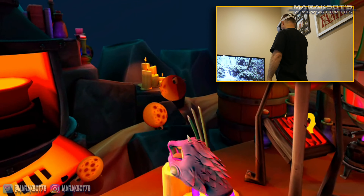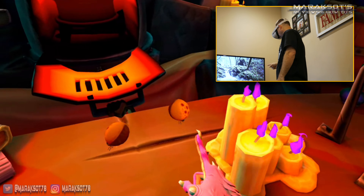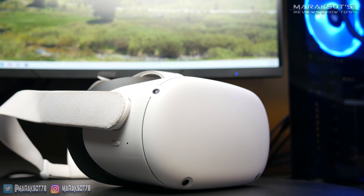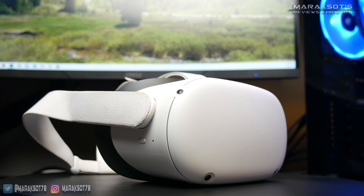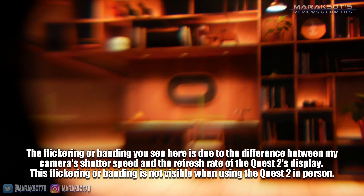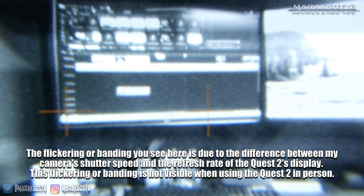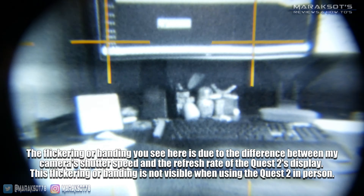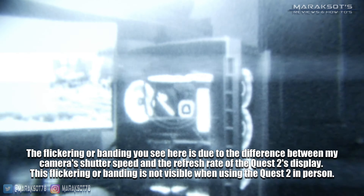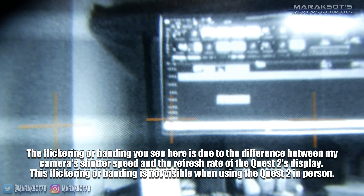There is another way to connect your Quest 2 to your gaming PC using what is called Oculus Air Link. This allows you to wirelessly stream games from your PC to the Quest 2 using your home network's 5 GHz Wi-Fi — pretty amazing! Your PC does need to be connected to your router using an Ethernet cable for this to work, and it's also recommended your play space be near your router. Even though it's still a beta feature as of the making of this video, Air Link works incredibly well, and being able to play games like Half-Life: Alyx without a cable dragging around is nothing short of awesome.